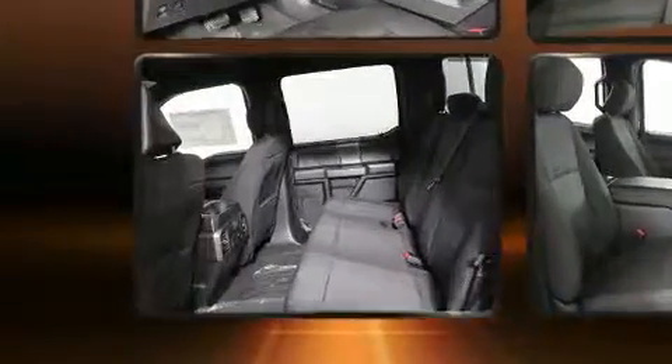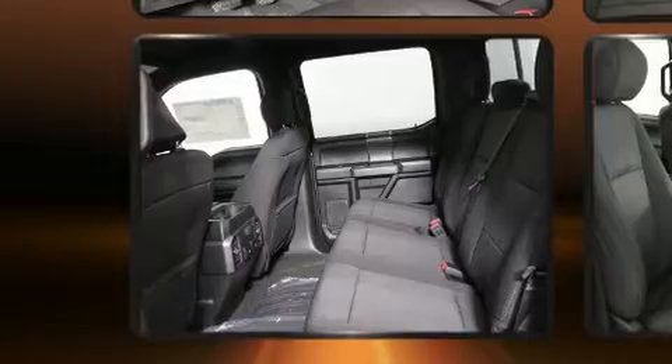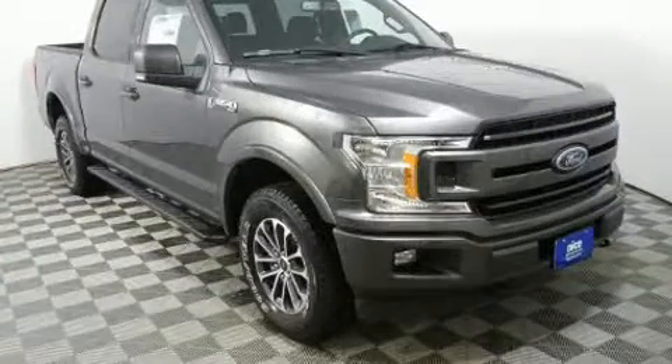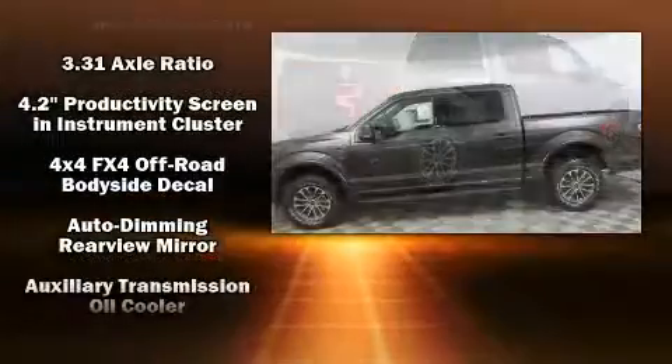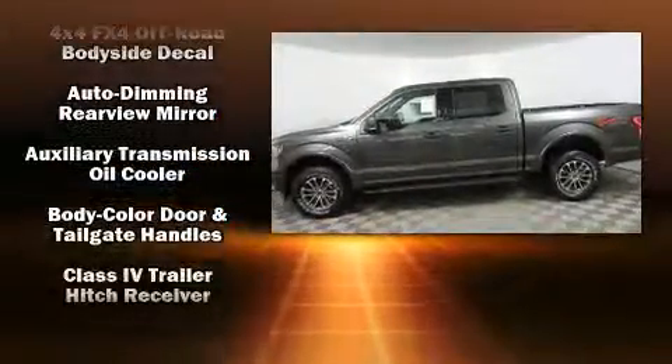Power adjustable pedals allow the driver to optimize his or her driving position, enhancing visibility, comfort, and safety. Audio features include an AM/FM radio, steering wheel mounted audio controls, and seven speakers, enhancing the audio experience throughout the interior.